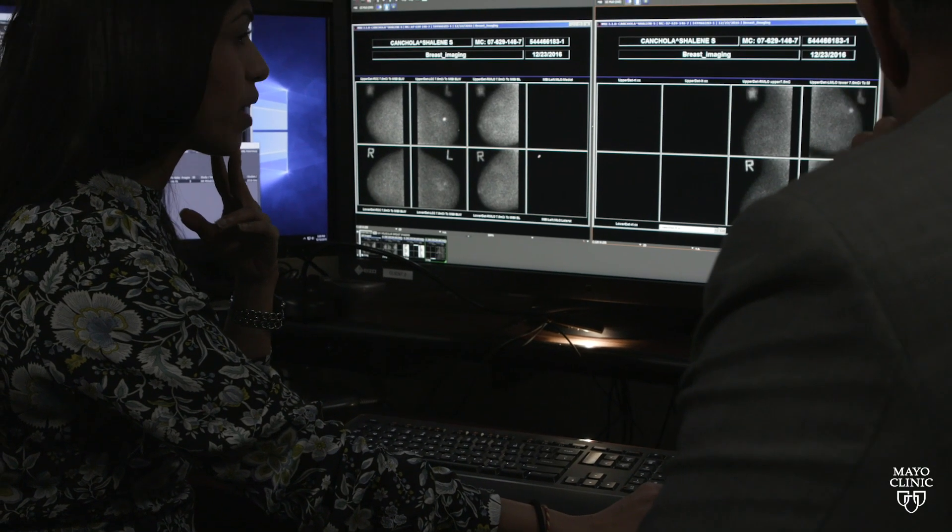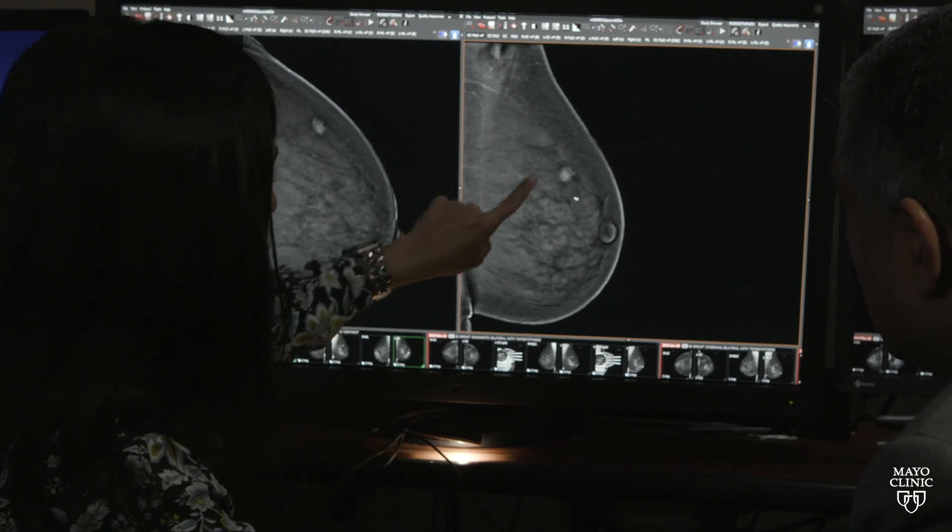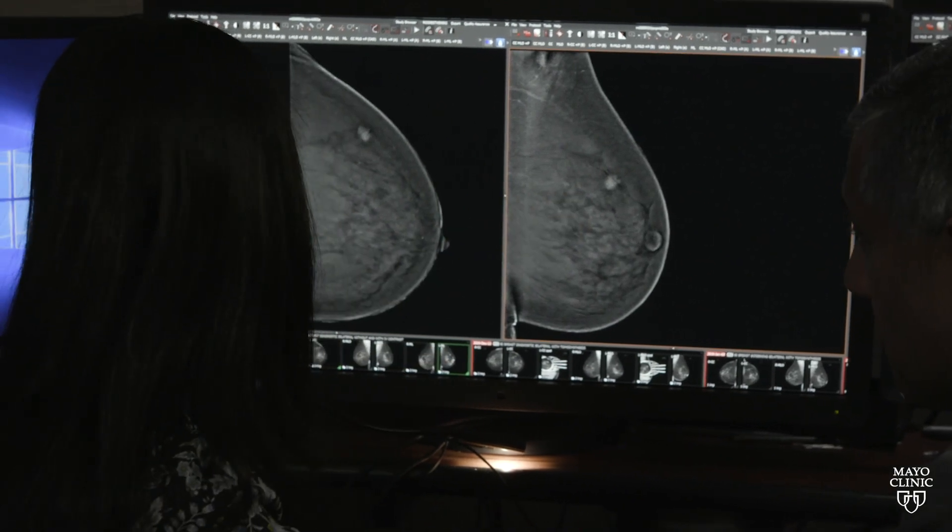There's another one that we are starting to hear more about, and that's dense breast tissue. Dense breast tissue on a mammogram means that the proportion of the milk glands and milk ducts are making up more than 25, 50, or even 75% of the breast tissue.